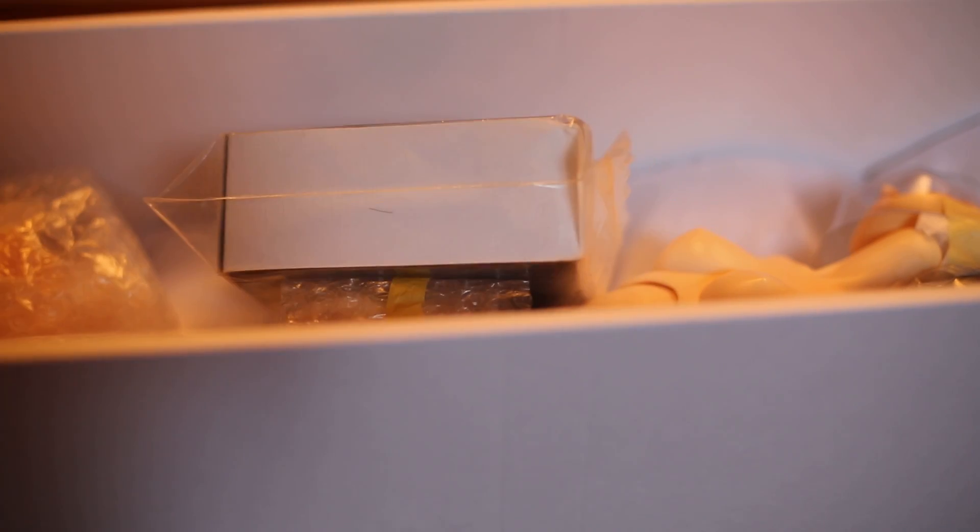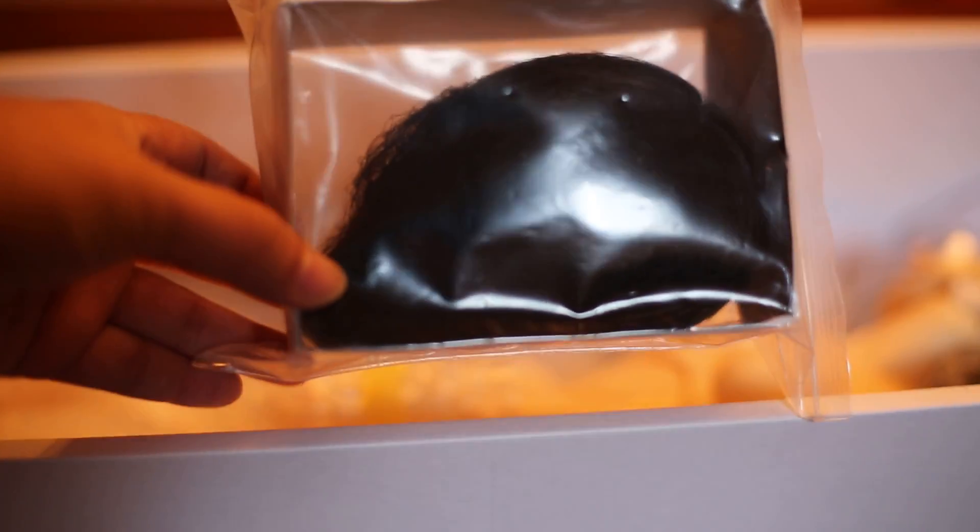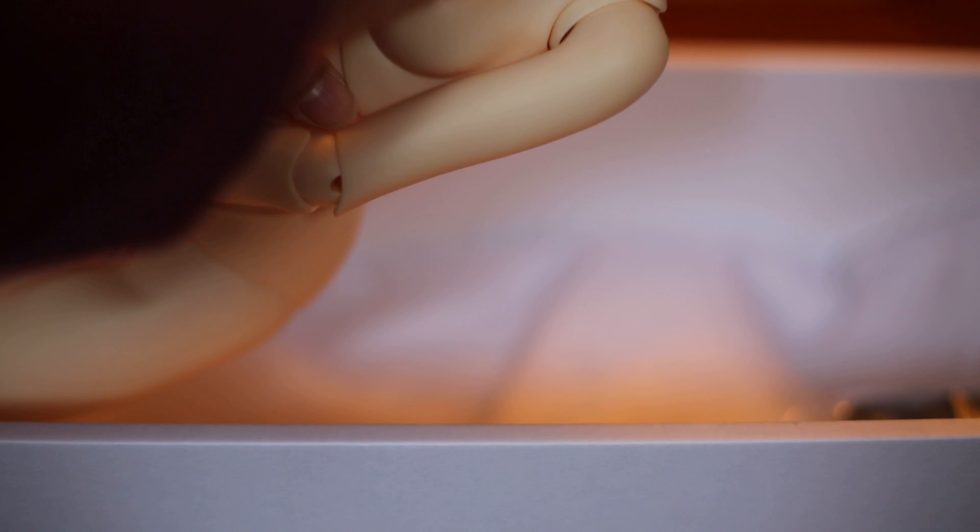I wanted her for a very long time. Her neck is like all twisted, but she comes with her wig. Let me see if I can kind of show you in focus — her wig and her leg parts. Oh my goodness, her neck is really twisted, and her head cap came off. Thankfully, she has her face caps.